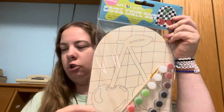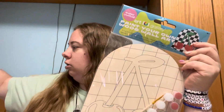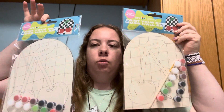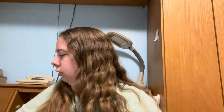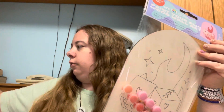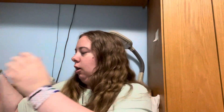I got two of these ones — one for myself and then one I'm going to paint and maybe sell. And then I also got two of these — one for myself and then one to sell after I'm done painting them.